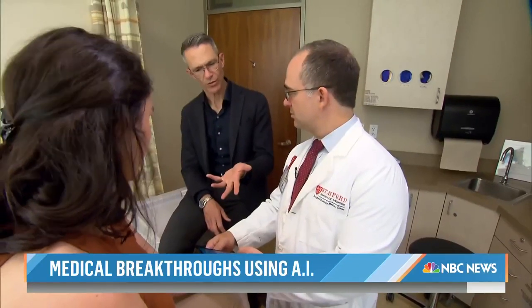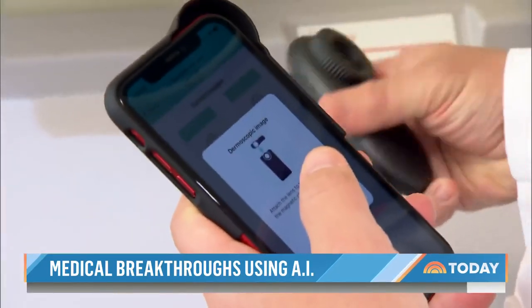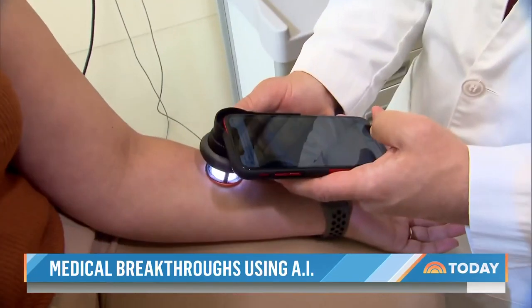In a future iteration of this, it would, in theory, give you back a result pretty quickly — exactly, within seconds. The technology is already in use in the U.K., where its maker, Skin Analytics, says it has detected 99 percent of the cancers it's seen in the last year.